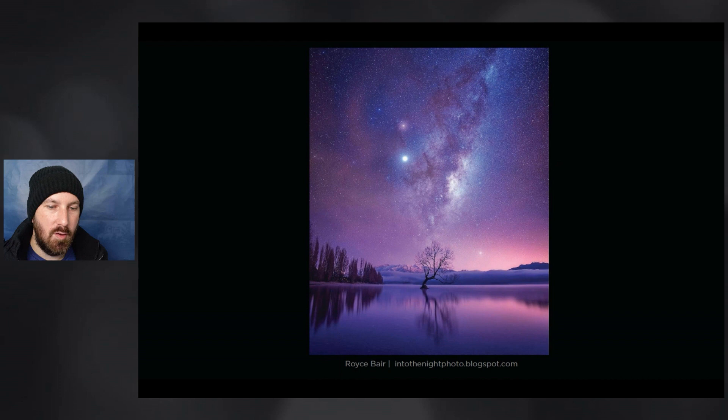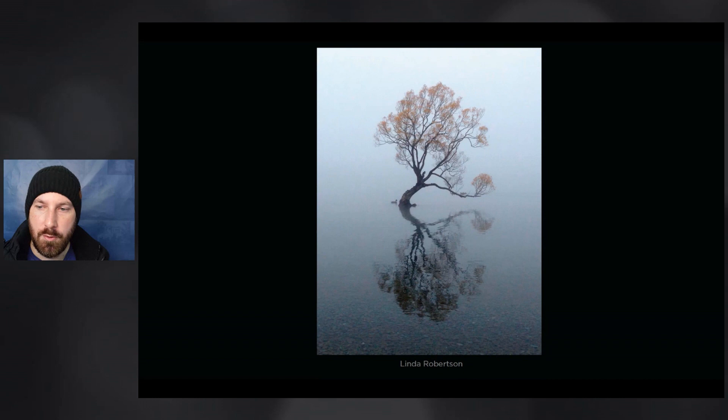This photograph from Linda is a little bit more low-key, but it also shows some of the bird life in this area. There are a couple of ducks hiding behind the lower branch and another duck nearing the base. I really like that duck nearing the base — it adds a quirky touch that separates it from all the other images. With the beautiful fog this Wanaka tree has been photographed in, it's really a minimal photograph that's just about the tree and its own character and beauty without any distractions whatsoever.